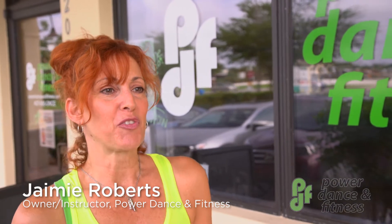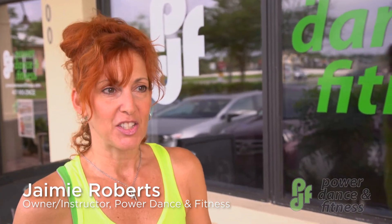Power dance is a form of dance fitness cardio. It's upbeat music — every style of music.